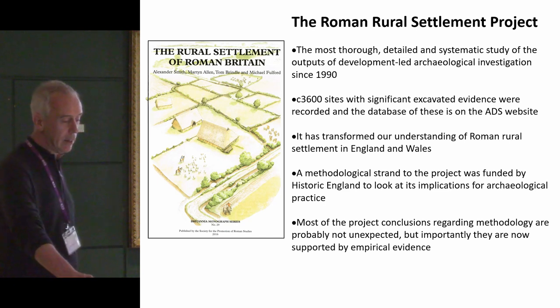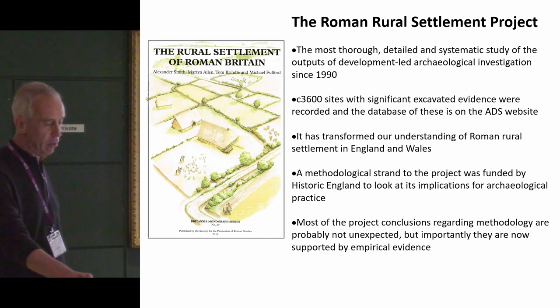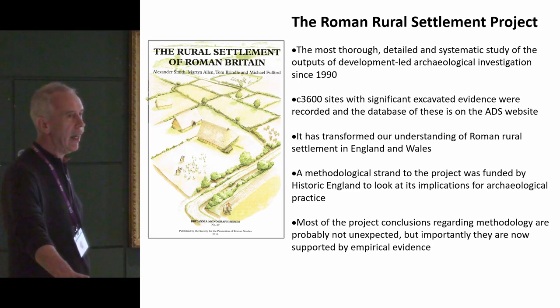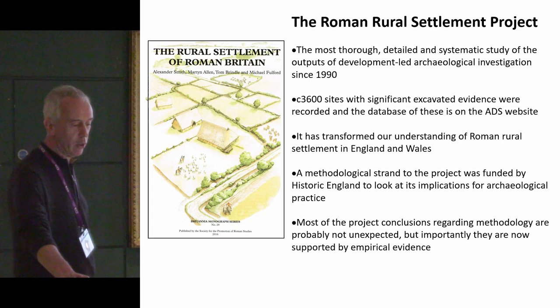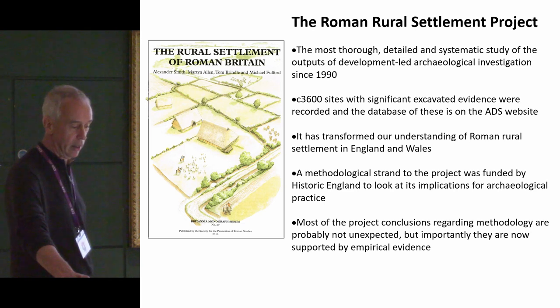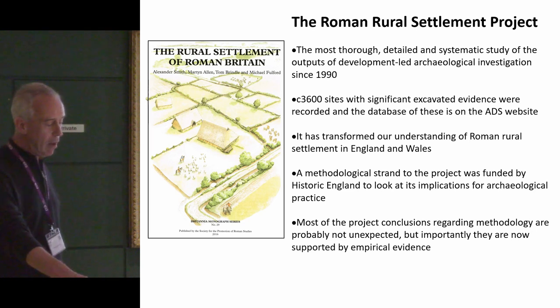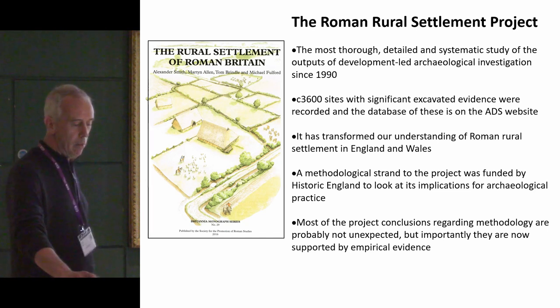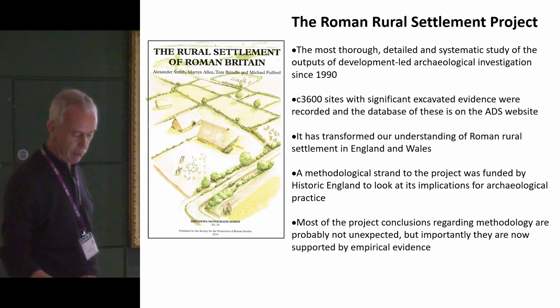I think it has transformed our understanding of Roman rural settlement in England and Wales. The thing I want to talk about today is mainly the methodological strand of the project, which was funded by Historic England. They had a dedicated methodological strand which was quite far-sighted, and I'm going to look at its implications for archaeological practice. Importantly, the project's conclusions regarding methodology are perhaps not entirely unexpected, but they are now supported by really robust empirical evidence.